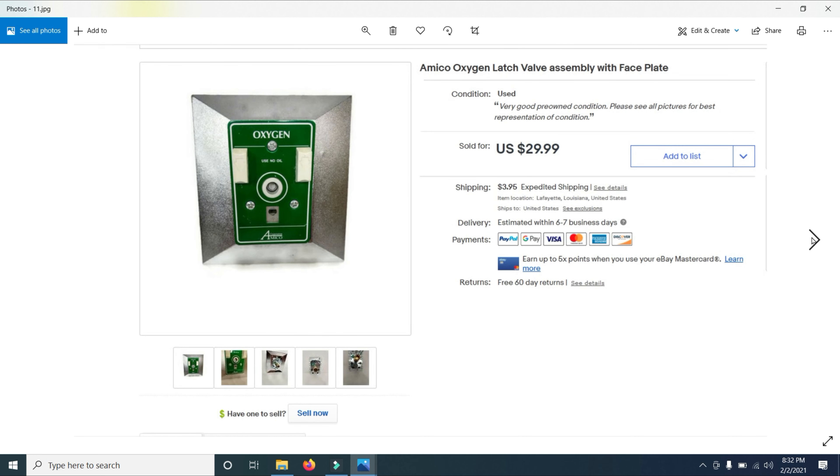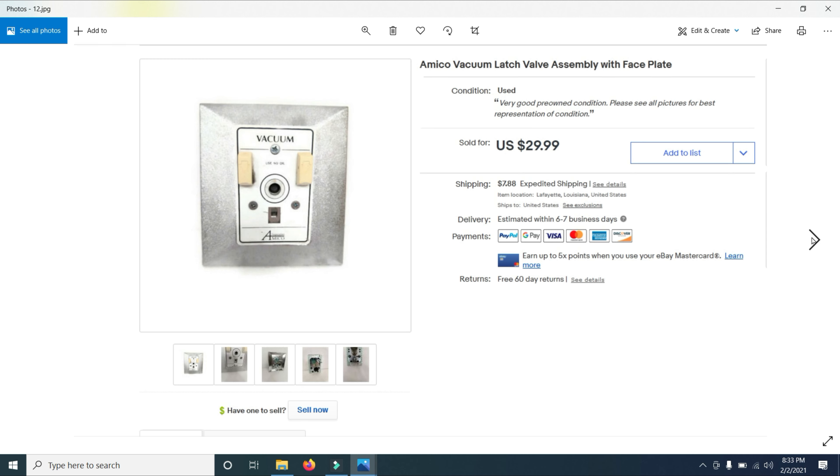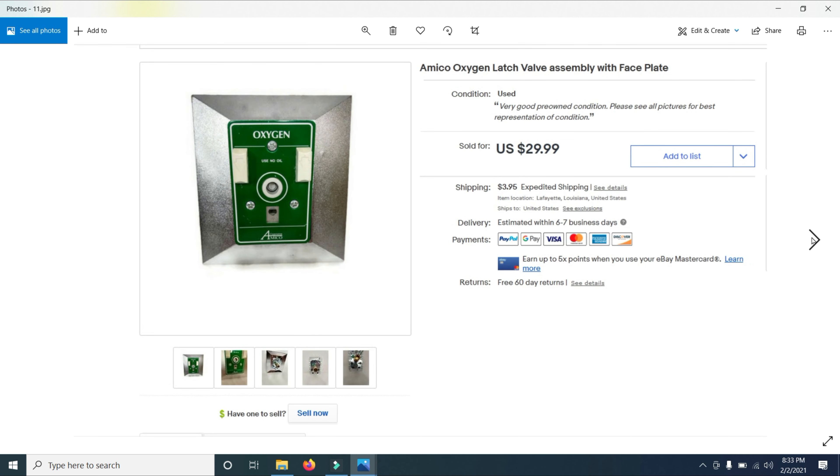Then I sold an Amico Medical Air Latch Valve Assembly with a faceplate — these were used in hospitals. The same person bought this one, and this one, and this one, and gave me their FedEx number to ship all three overnight. I have no idea what they use them for, but it was a really nice sale — $30, $60, and $80 for those three items.